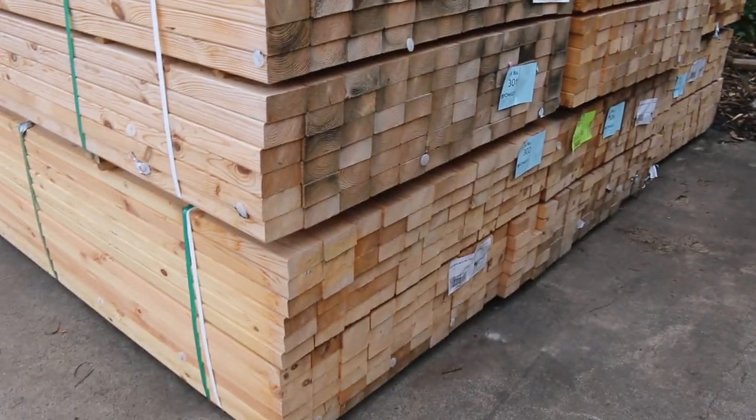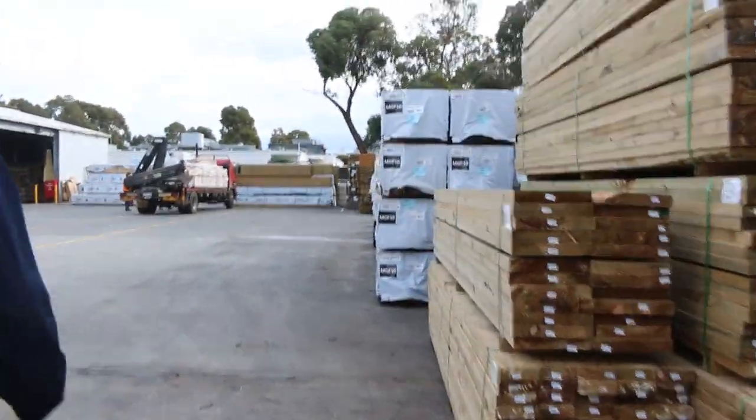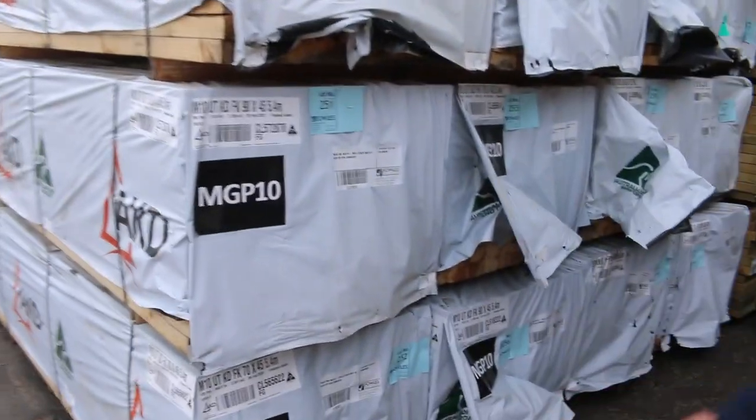MGP10 90x45 2.4s — we've got lots of M10 and M12 in this week. A lot of stock that's either aged or may be slightly weather damaged, so if you've been looking for a bit of frame, make sure you come in tomorrow. There'll be plenty on offer.